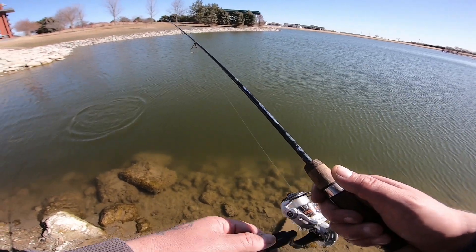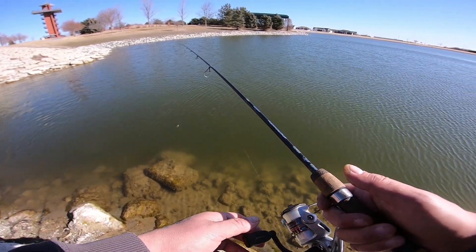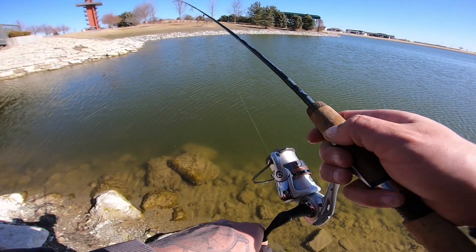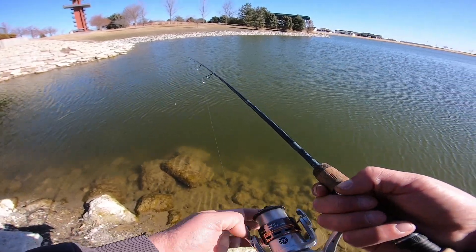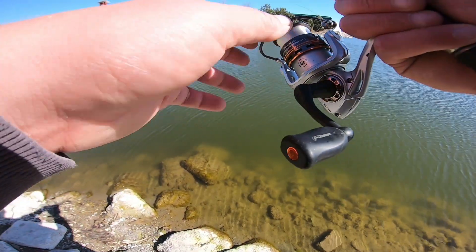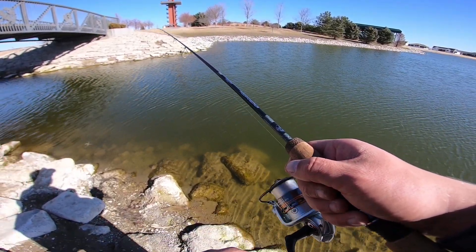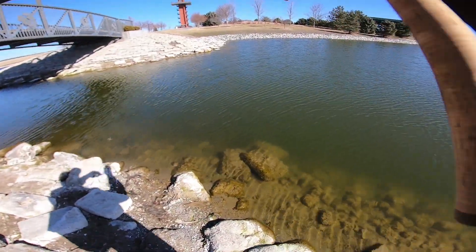Ooh, there was a fish right there — just ate off the surface. What the hell? Literally just had a fish bust on the surface right next to me. There we go, I got one. What is it?